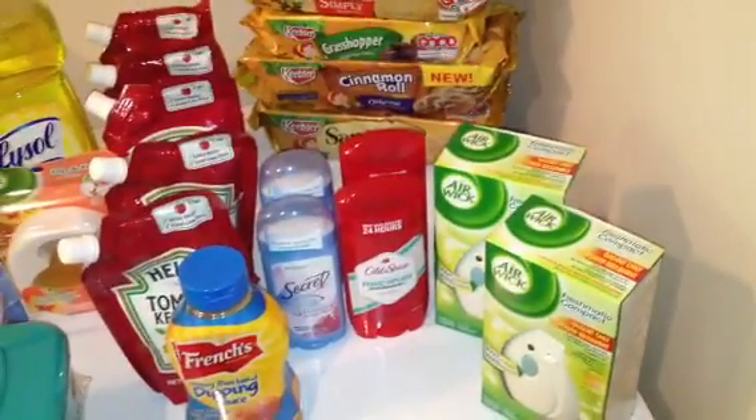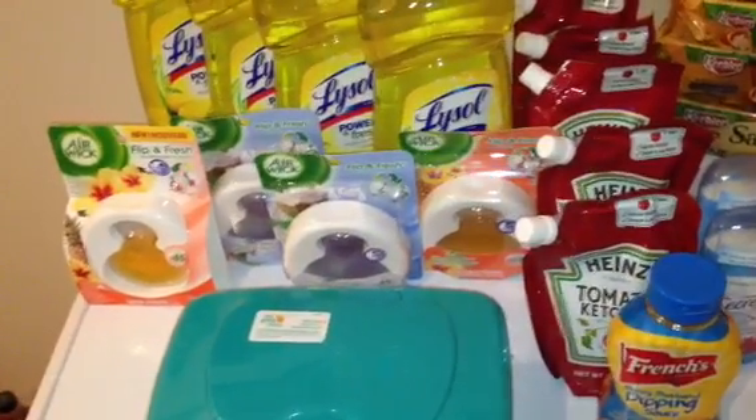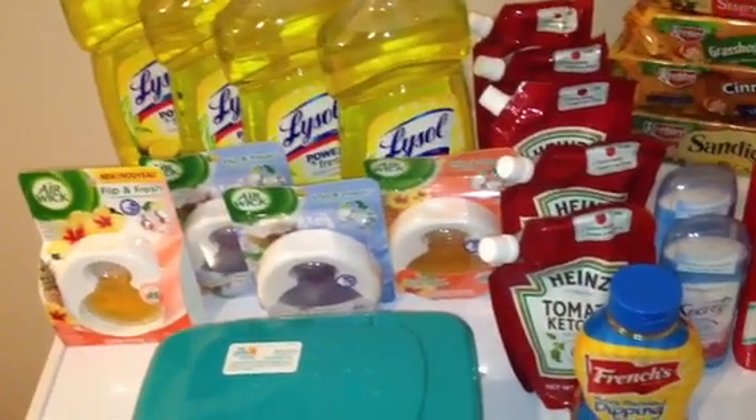We have a $1 off of one printable that makes the Airwick Freshmatic Kit absolutely free. On the Airwick Flip and Fresh, these are also on that mega event pricing at $1.49. I used a $2 off of two Airwick coupon — also a printable — which made those $0.49 each.